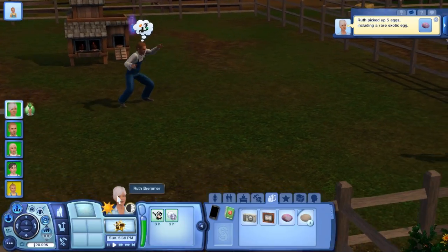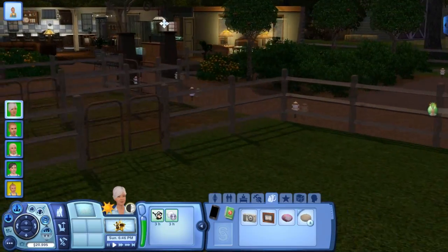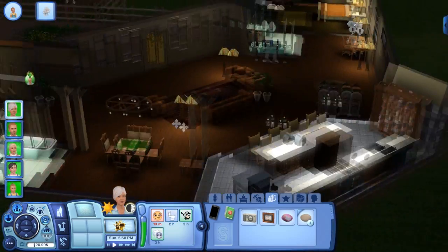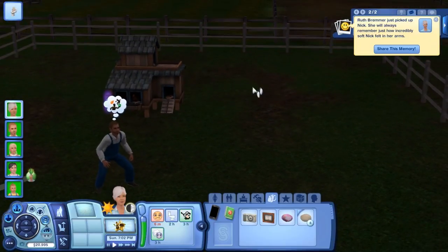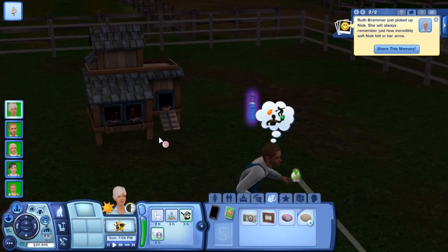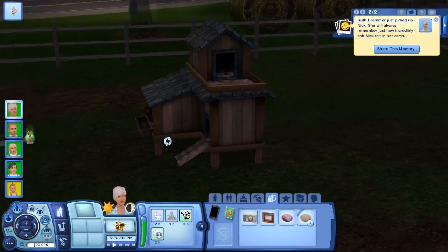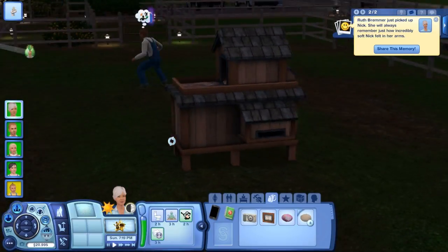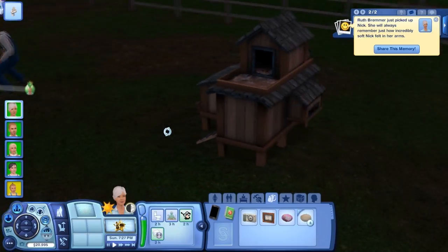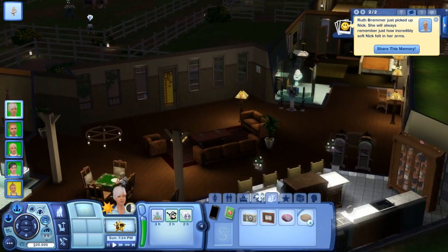My overall opinion: the clothing isn't that spectacular and the home decor items aren't so amazing that you absolutely have to have them. The only thing I'd definitely grab from this set is the chicken coop — everything else I can pretty much live without. I buy these sets for review purposes, but base your decision on your own preferences. The chicken coop is something totally unique to your game and worth the $6 alone. Hope you enjoyed the review — comment, rate, and subscribe, and I'll see you in my next video!